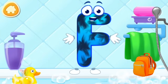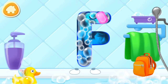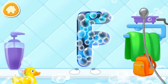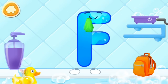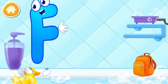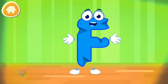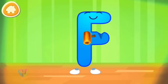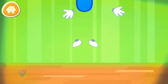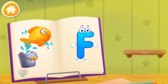The letter got dirty. First, soap the letter up. Wash away the soap with water. Wipe the letter with a towel. Put the letter in its place. Without your help, we couldn't have done it.